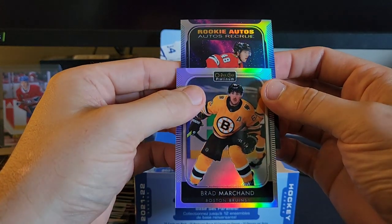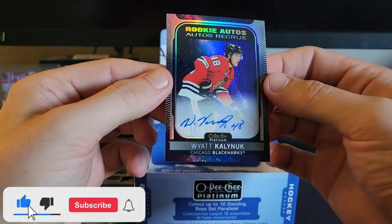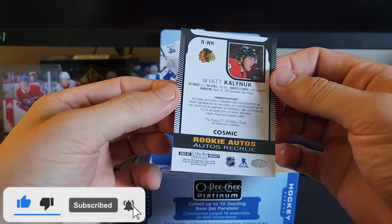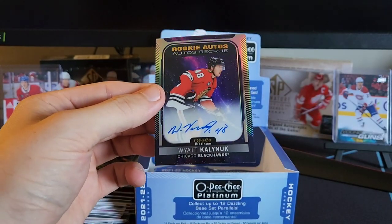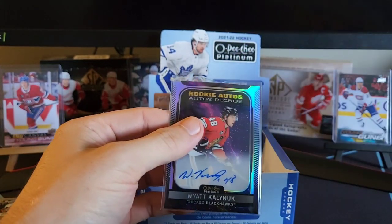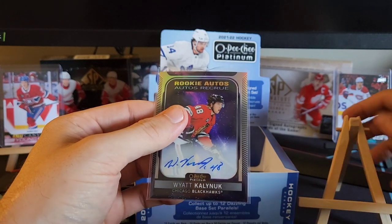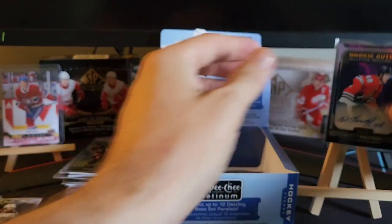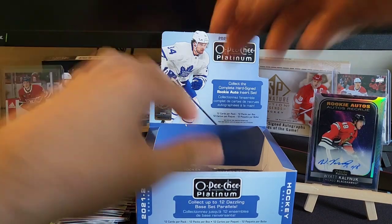Who do we got here? Is that Lucas Riko? Wyatt Kalynuk? Cool — rookie autos cosmic! See, you never know what kind of auto you're going to get. A cosmic auto — I've never seen one before. The only cosmic I've ever pulled is one for my PC for my Oilers, but hey, we'll take a cosmic auto all day long. And that's probably going to work out with Connor Bedard, so alright.